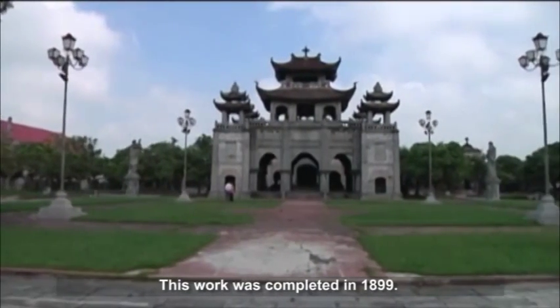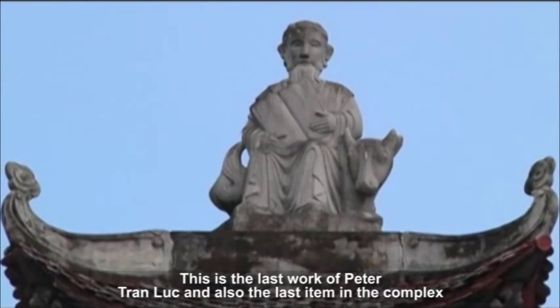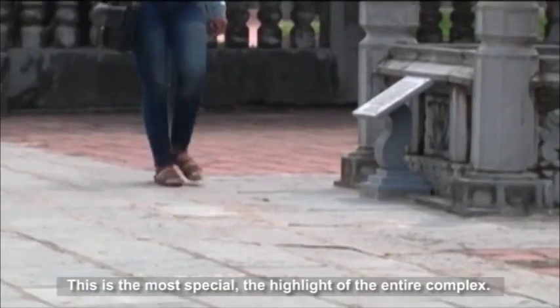This work was completed in 1899. It is the last work of Peter Tran Loup and also the last item in the complex of Phat Diem Stone Church. This is the most special and highlight of the entire complex.